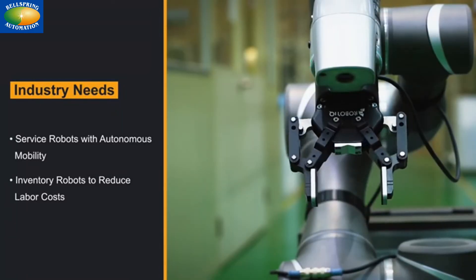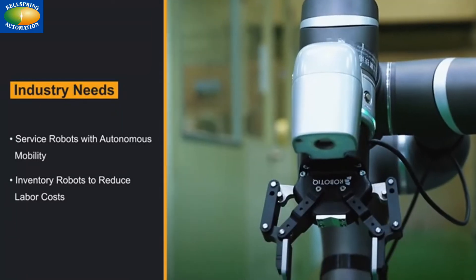Autonomous mobile vehicles, AMRs, support industry needs including reducing labor costs.